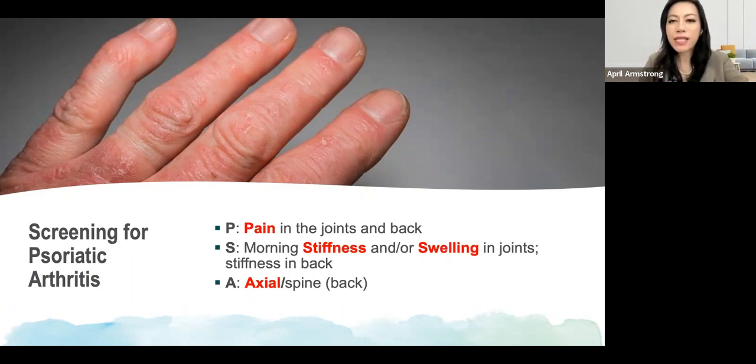The National Psoriasis Foundation recommends something called the PEST — P-E-S-T — which is a five-question questionnaire. I also particularly like this one: it's PSA. It's very easy to remember.